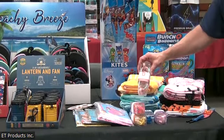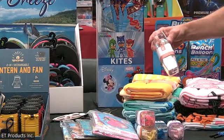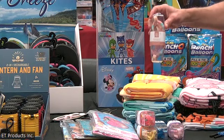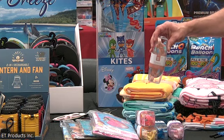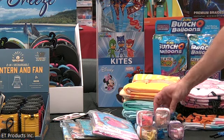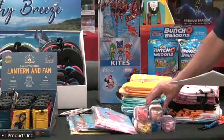Another really cool item we have is some swim goggles. These are really good, high-quality ones — they're UV-resistant, they're adjustable, they come with a carrying case, and they have a lot of cool different colors. Not probably the cheapest, but really good quality. They come in a 24-count and in a nice little PDQ counter display. So some great swim goggles for the kids.